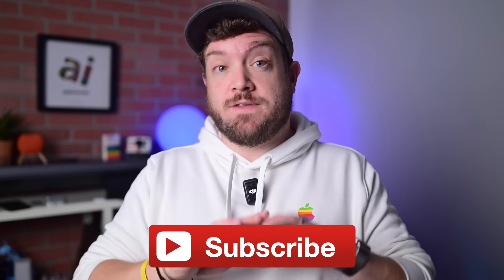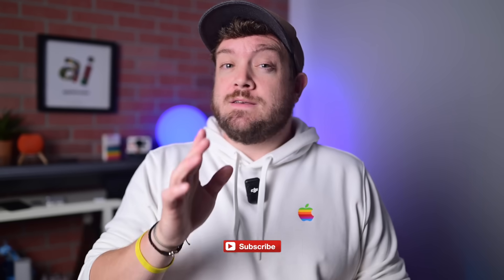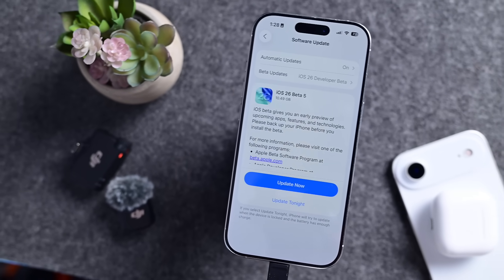If you want to keep up to date with all the latest Apple news and reviews, hit that subscribe button. This is the fifth developer beta of iOS 26.